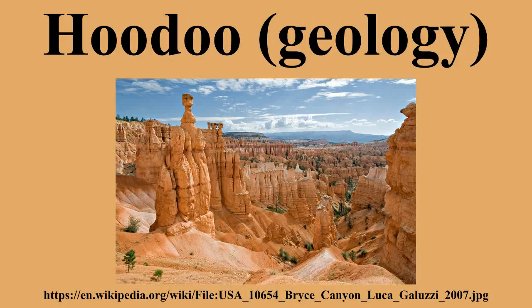Hoodoos are commonly found in the High Plateaus region of the Colorado Plateau and in the Badlands regions of the Northern Great Plains. While hoodoos are scattered throughout these areas, nowhere in the world are they as abundant as in the northern section of Bryce Canyon National Park, located in the U.S. state of Utah.